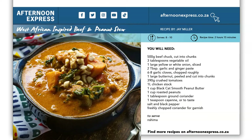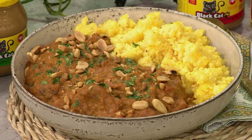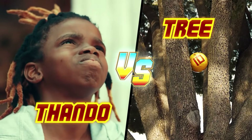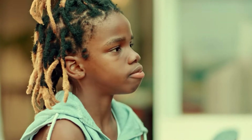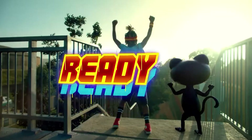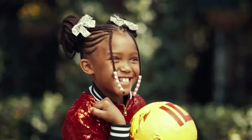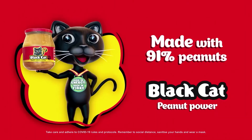Who doesn't want a warm boost this winter? Get your hands on this delicious recipe — visit afternoonexpress.co.za. Coming up next, we're going to be making a delicious layered sago pudding. Boost your day with the peanut power — Black Cat.